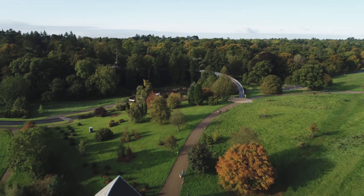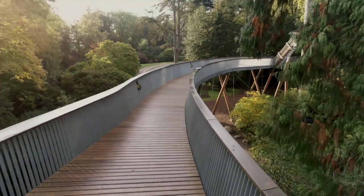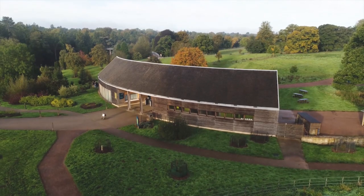The sustainability story that is so strong is also continued in our work at Westonbirt Arboretum, where we've done the treetop walkway, the tree management centre, and also the beautiful welcome building.